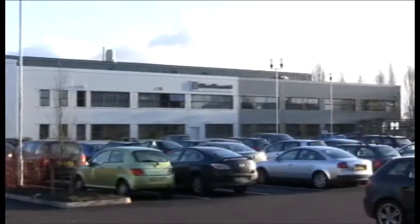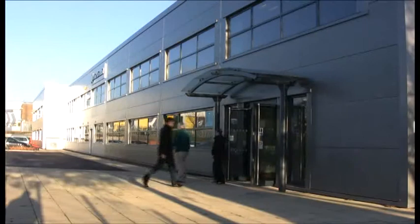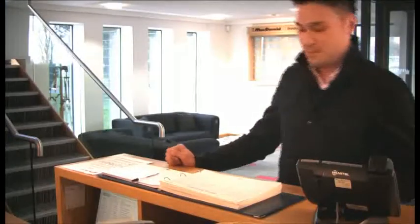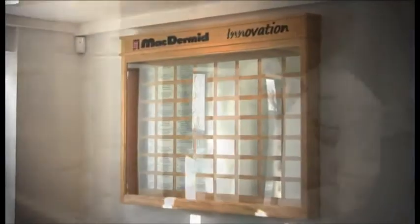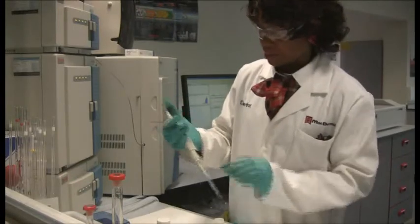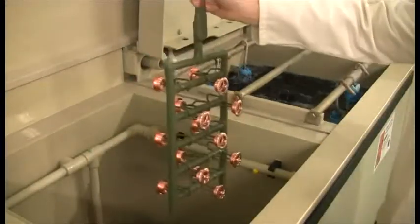Welcome to McDermid, leading supplier to the global surface finishing industry. Today we're going to see the home of R&D and marketing activities for the worldwide industrial solutions business. Innovation is the key to success, and record investment by McDermid in its R&D capability helps ensure the timely delivery of new high-performance products to meet the ever more demanding requirements of the industry.